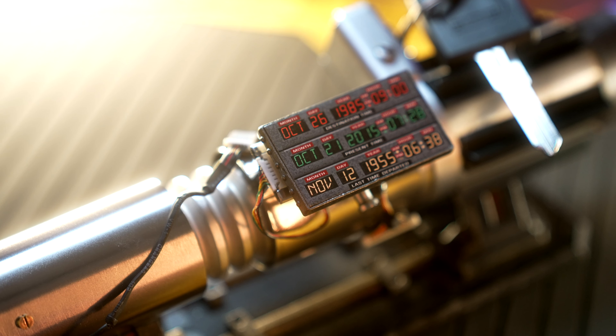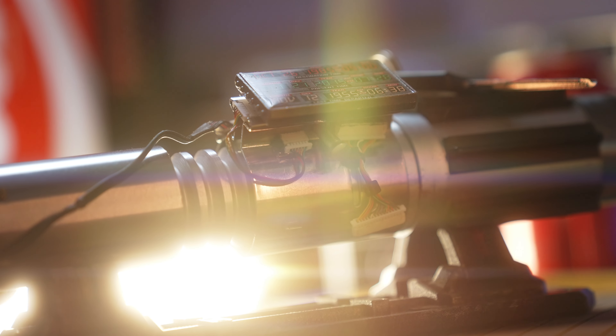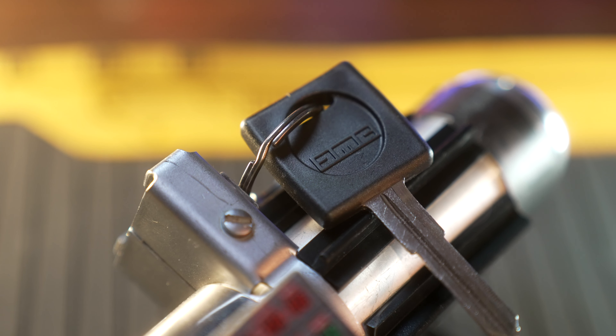I need to send a huge thank you to Nick over at the Saber Temple for making this ridiculous idea of mine come to life. He even topped it with an actual DeLorean key — talk about detail.